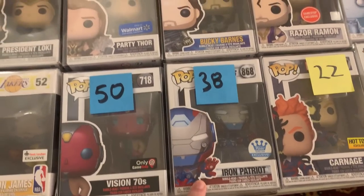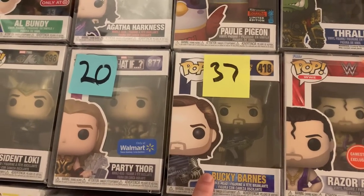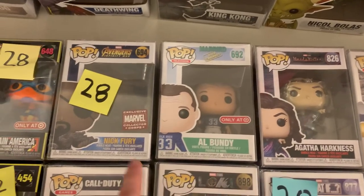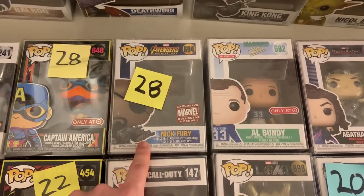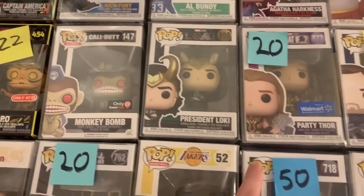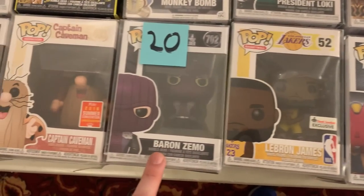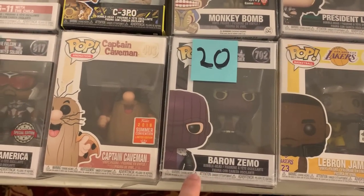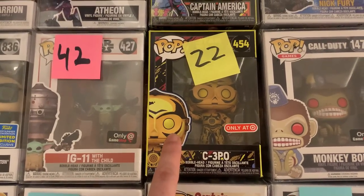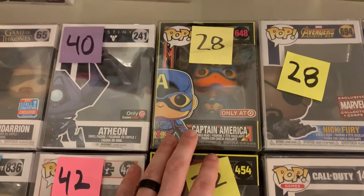We also have the Funko Shop exclusive Iron Patriot, Bucky Barnes — that seems like a really fair price. Agatha Harkness — we do have her own show coming out pretty soon. I have Nick Fury where he's fading away in Avengers Infinity War, that was from the end credits scene. I have President Loki, Party Thor from What If, 70s Vision, Baron Zemo — who we're probably going to be seeing in the Thunderbolts movie. We also have the Retro C-3PO and then the Blacklight Captain America.